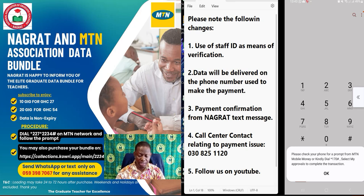Please note that after the payment is done, you will receive a text message from MTN and also a message from Nagrat confirming receipt of the payment. As mentioned earlier, expect the data between 24 to 72 hours. Thank you for watching the video — look out for more related videos on the platform.